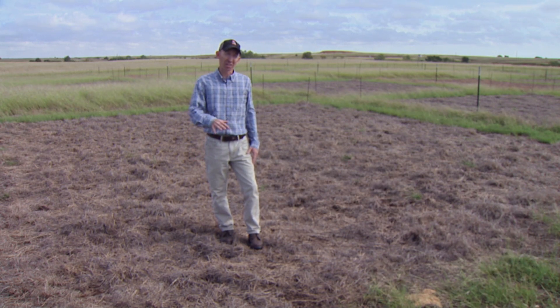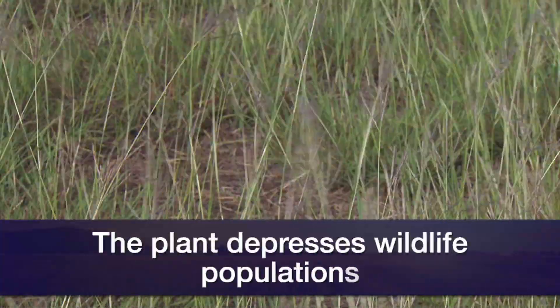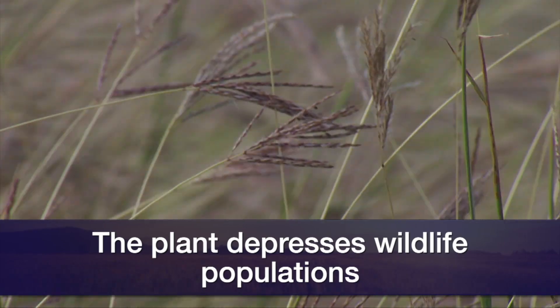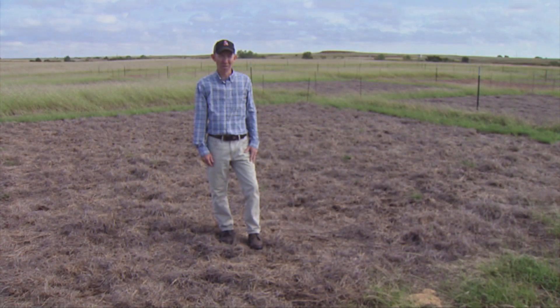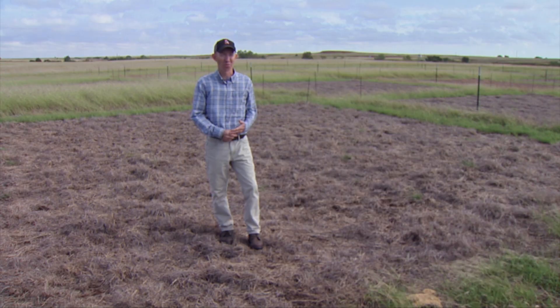A lot of producers are interested in converting to something else. From a wildlife perspective, it forms these very monotypic stands with very little plant diversity and it's very poor for wildlife habitat. You can find old world bluestem widely across the Great Plains, particularly in central and western Oklahoma where it's very common.